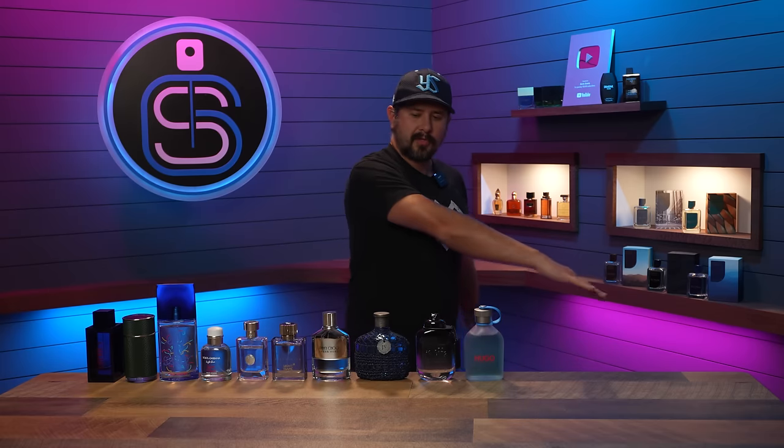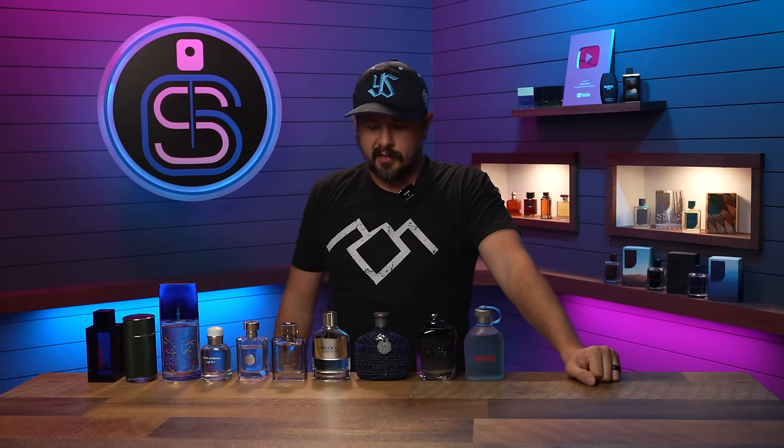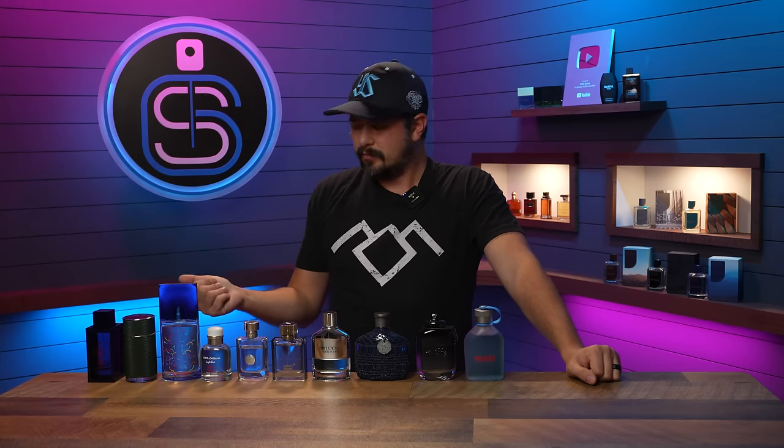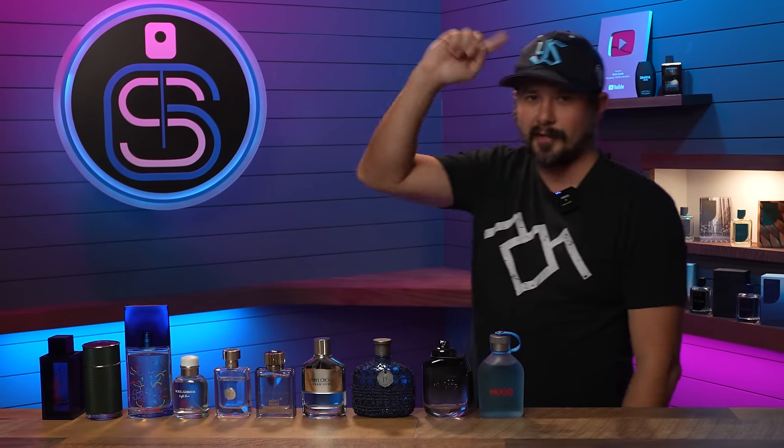So there we go — some fragrances that will not break the bank, that are not super expensive, that you can use through spring and summertime. And most of these, really all of them other than maybe Perry Ellis, are from names that are recognizable pretty much right away. And honestly, Perry Ellis is pretty recognizable too. All right guys, that will do it for me. Thank you for hanging with me here today. Stay safe out there. I'll see you tomorrow with another fragrance video. See you later.